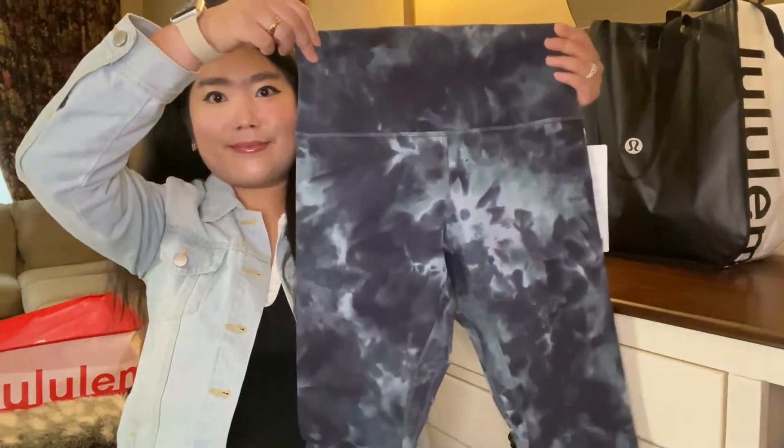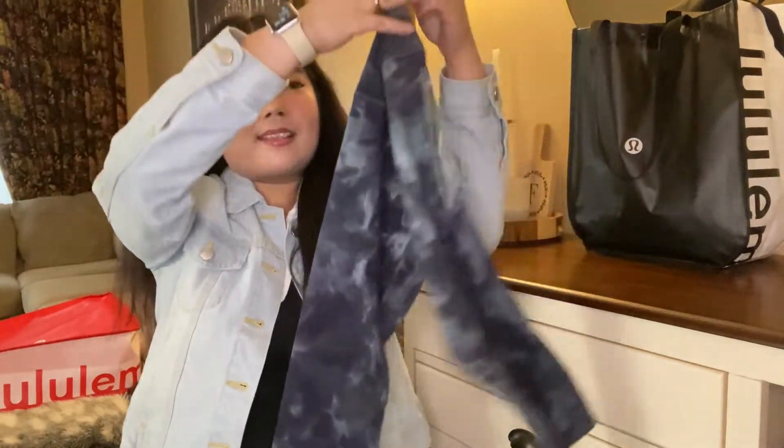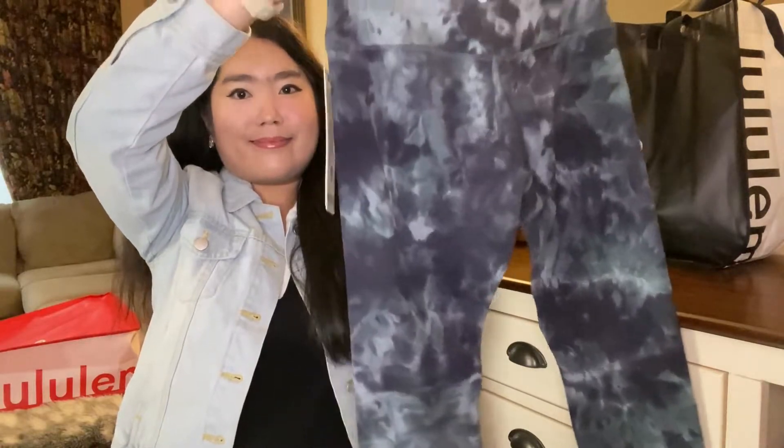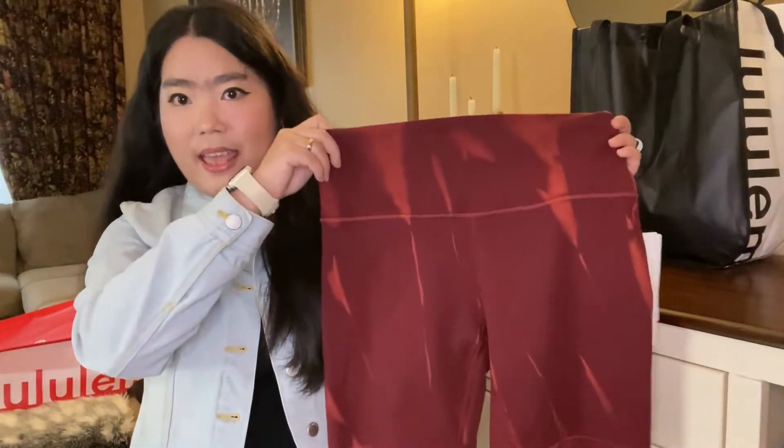Then I went to the markdown section and I got the Align High Rise Crop 17 inch. I also got the Wunder Train High Rise Short in 8 inches from the markdown section as well.